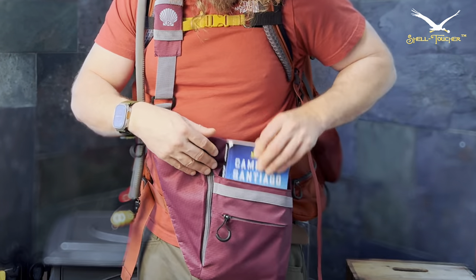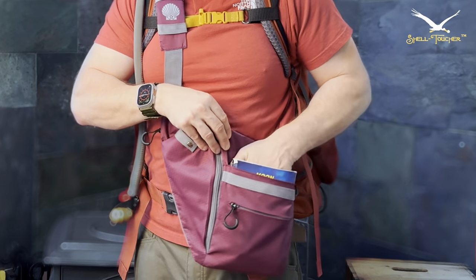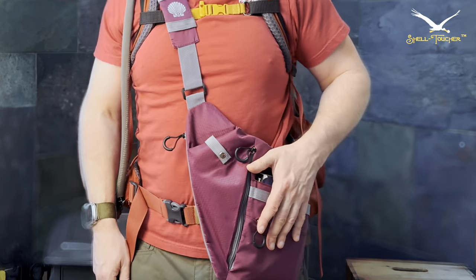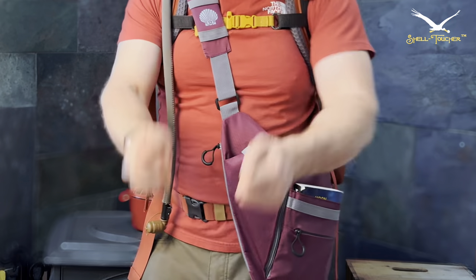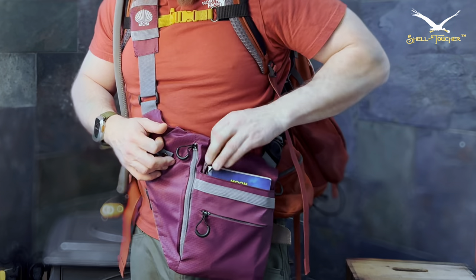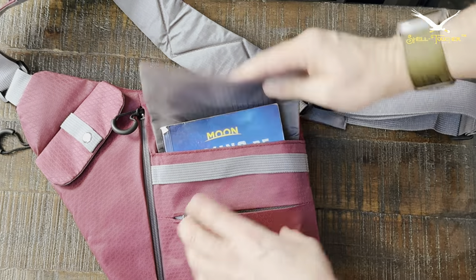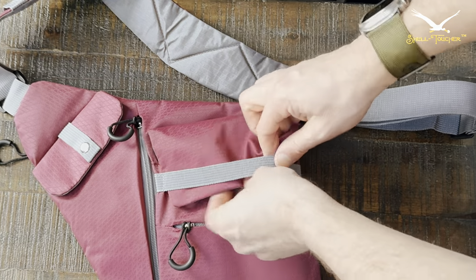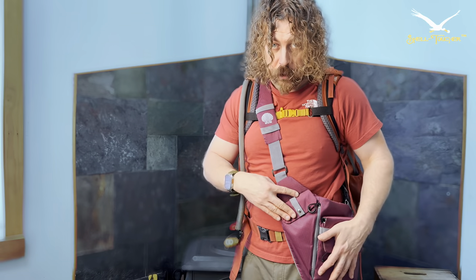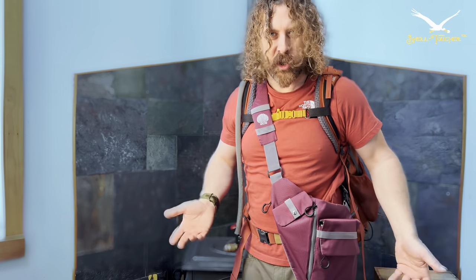Next we have the guidebook pocket. Every guidebook I own in English will fit this pocket — it was designed specifically with a guidebook in mind. You can also keep your passport and Pilgrim's passport in here, keeping everything you need right up front. As soon as you walk into the bar, pull it out, stamp it, and you're good to go. An iPad mini will also fit in here. If it starts to rain and you want to protect your book, this rain flap covers it completely. It's not waterproof, but it's super water resistant — it will protect everything. Just don't go swimming with it.